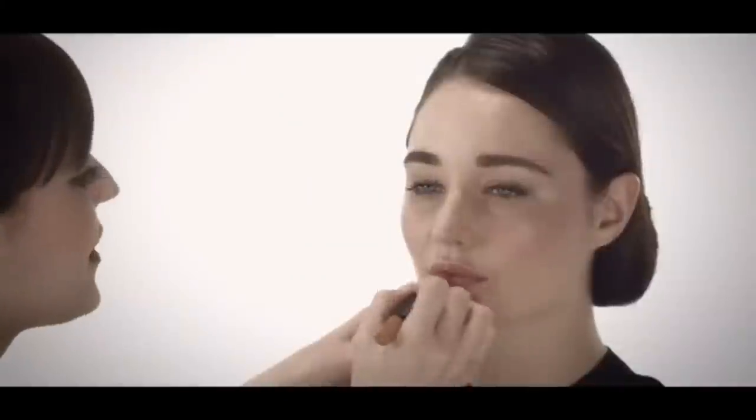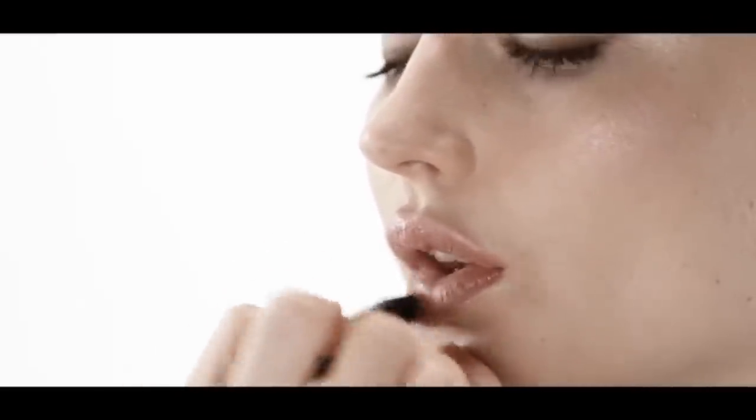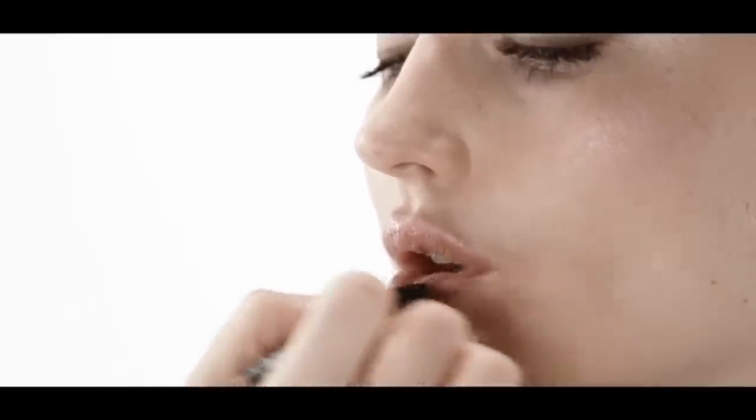The lip color we're going to use is a Velvet Matte Lip Pencil. The color is Belle de Jour, which is really a perfect sheer beige. I love to use the Velvet Matte Lip Pencils all over because you can start with this to outline and fill in your lip. Since we really focus on the cheek, we want to keep the lip lighter and very, very soft in color.